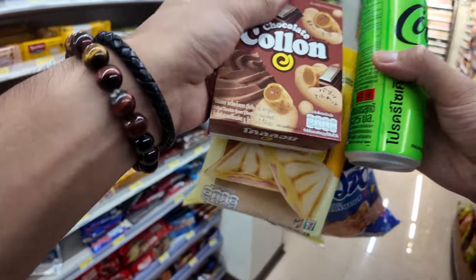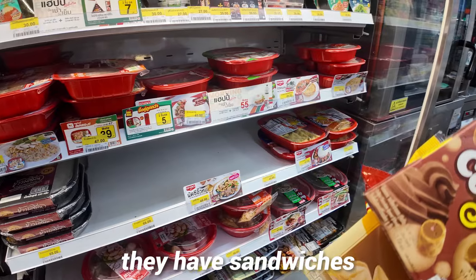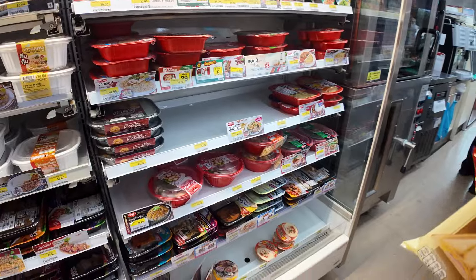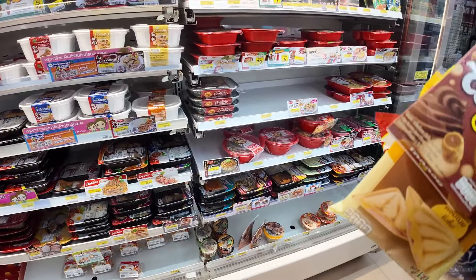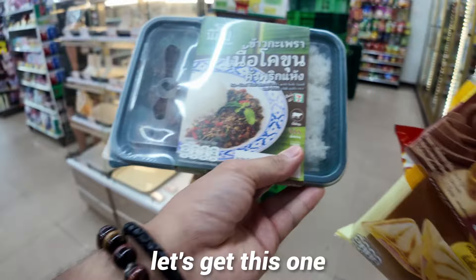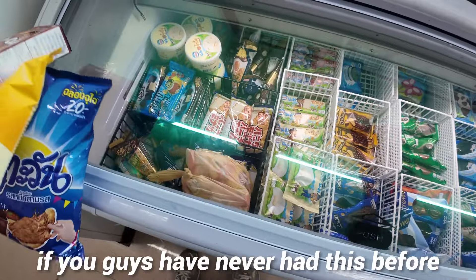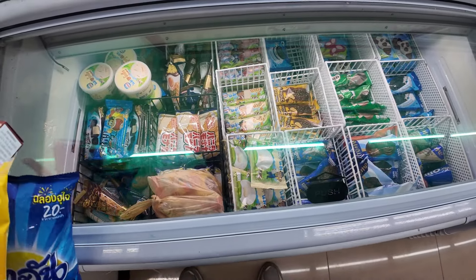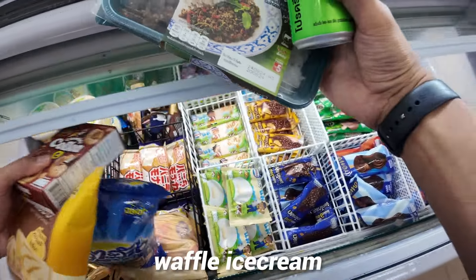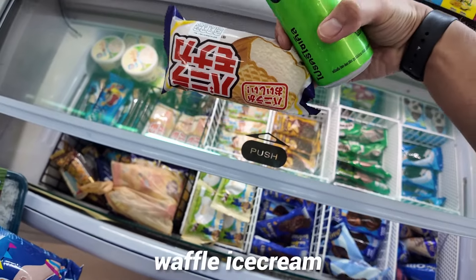This is all we have so far and we still need a dessert. They have sandwiches — tuna — but I think for today I want the holy basil. This looks like a whole meal, let's get this one. Last thing: a dessert. If you guys have never had this before — waffle ice cream. Waffle ice cream. It's going to be delicious.